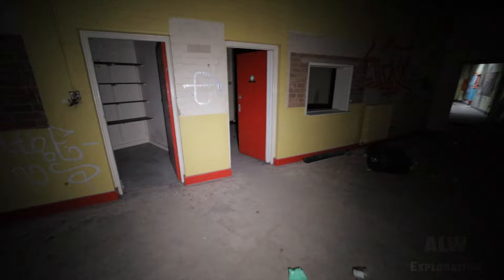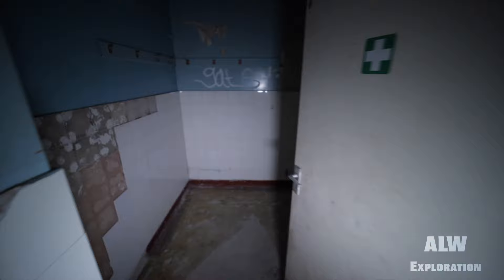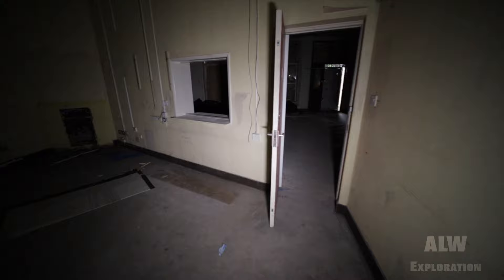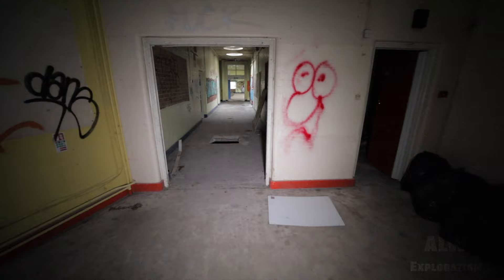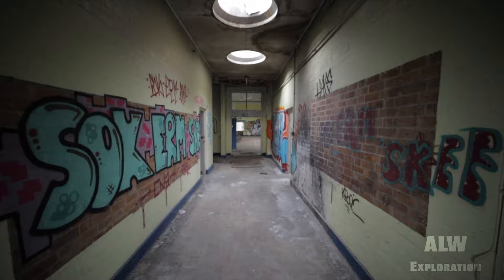This looks like it was the school office. First aid room — you'll come here when you've cut your finger. Let's have a look down here then. Oh, big hole in the floor. All of them skylights — they're brilliant. This was an art stall.